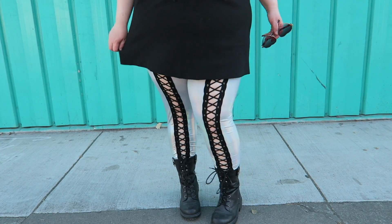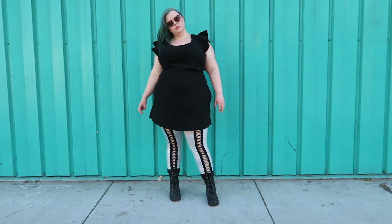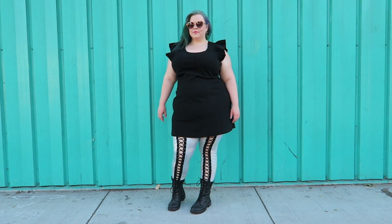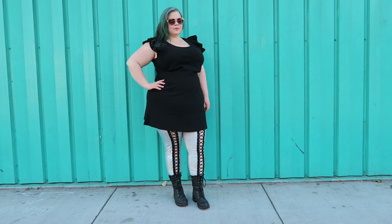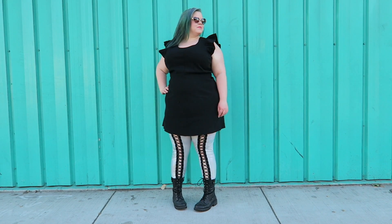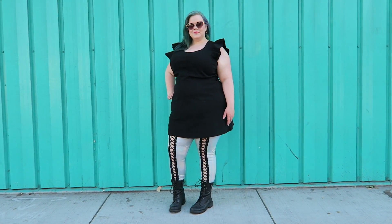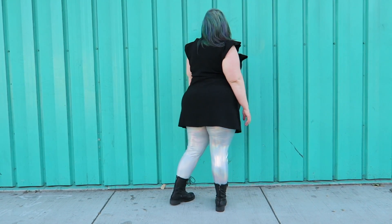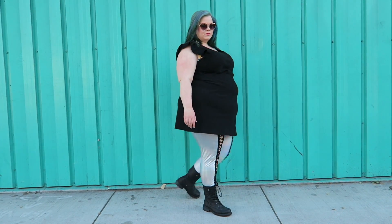I originally purchased the dress for $35 and it's now on sale for $10.50, so go to the Target website and grab it. I believe the leggings were only around $24. I also got a huge compliment from a passerby while filming — she said 'oh my god I love your pants,' I told her Forever 21, and she freaked out: 'plus size, what?!' That was a really cool moment.